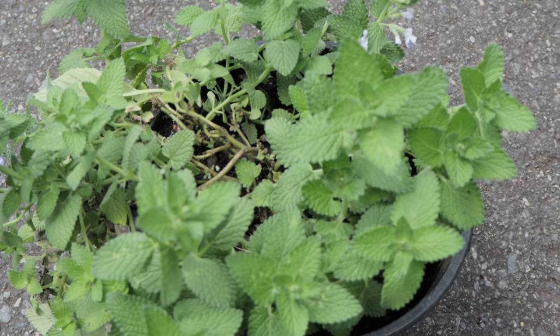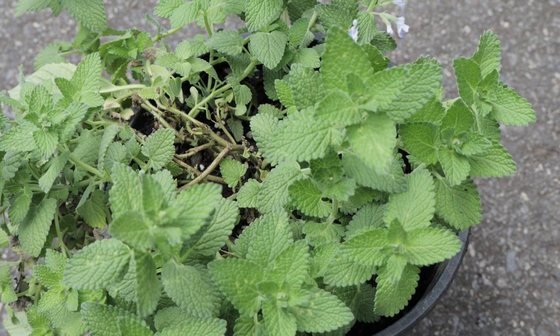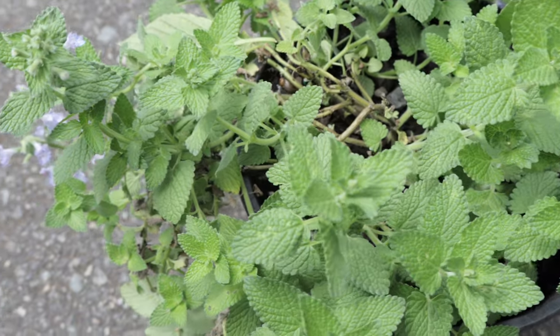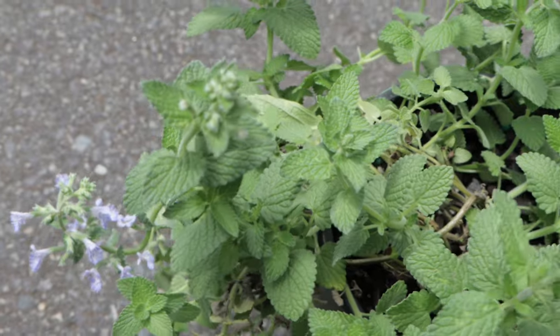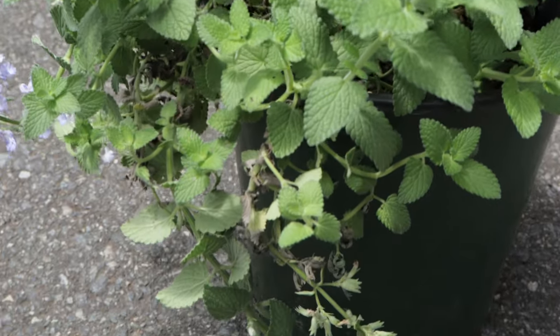Welcome back to Terramater Gardens. Today we're going to be diving into the world of Nepeta fasiniae Picture Perfect. Nepeta fasiniae Picture Perfect is not only admired for its beauty but is also renowned for its incredible resilience, thriving in both drought-prone and poor soil conditions. Nepeta fasiniae, commonly known as Fasian's catmint, is a hybrid species within the Nepeta genus.